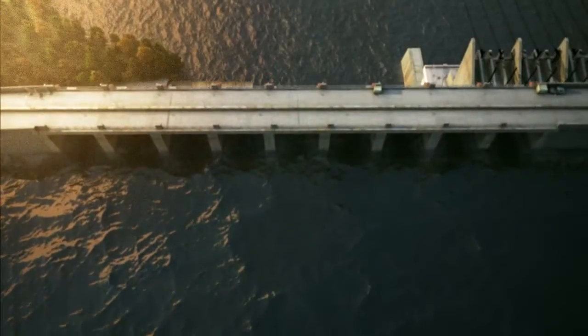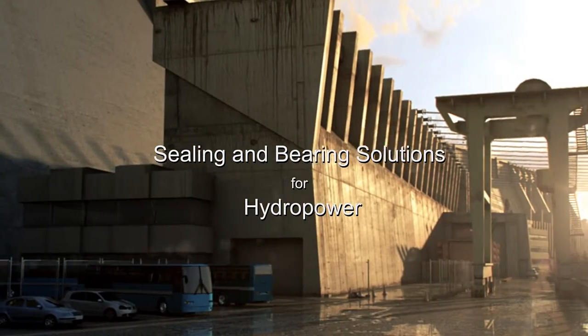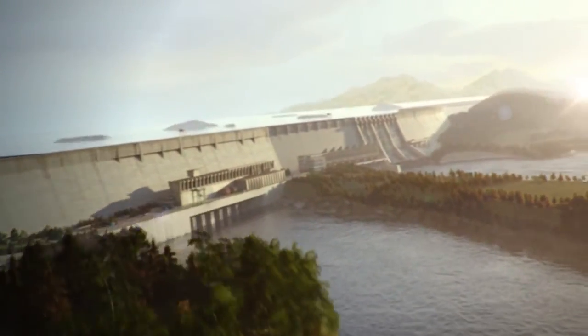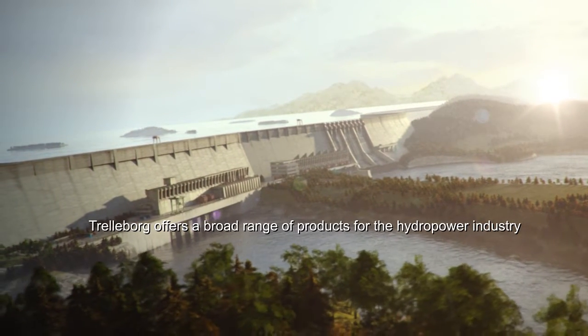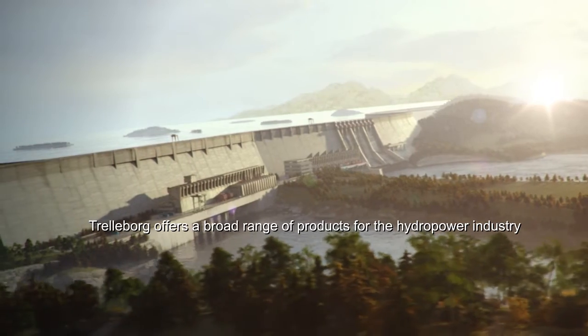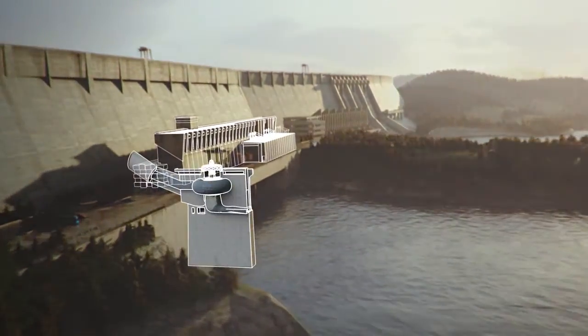Trelleborg Sealing Solutions is the world's leading developer and manufacturer of self-lubricating bearings for the hydropower market. Industry leading, our proprietary Orcott Hydro Bearings are only manufactured by Trelleborg. With more than 50 years experience, Trelleborg can provide nearly any sealing or bearing solution needed in hydropower.